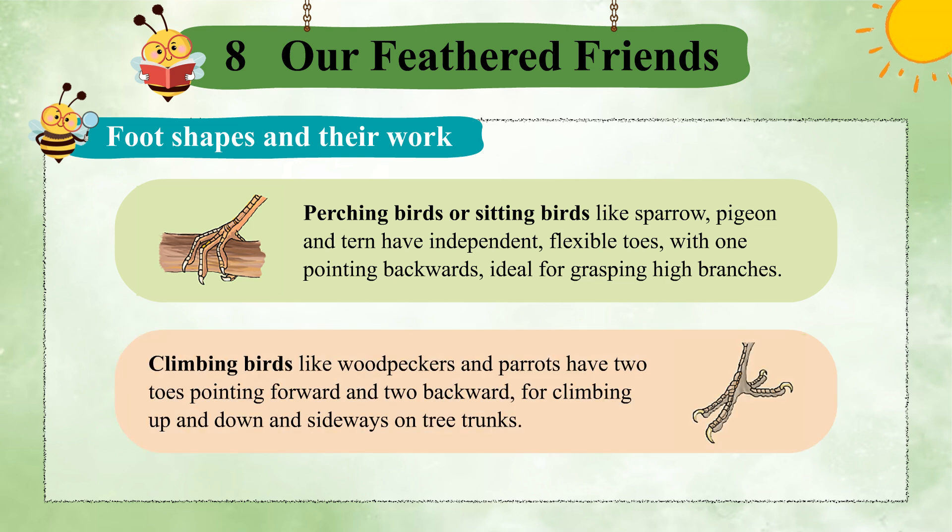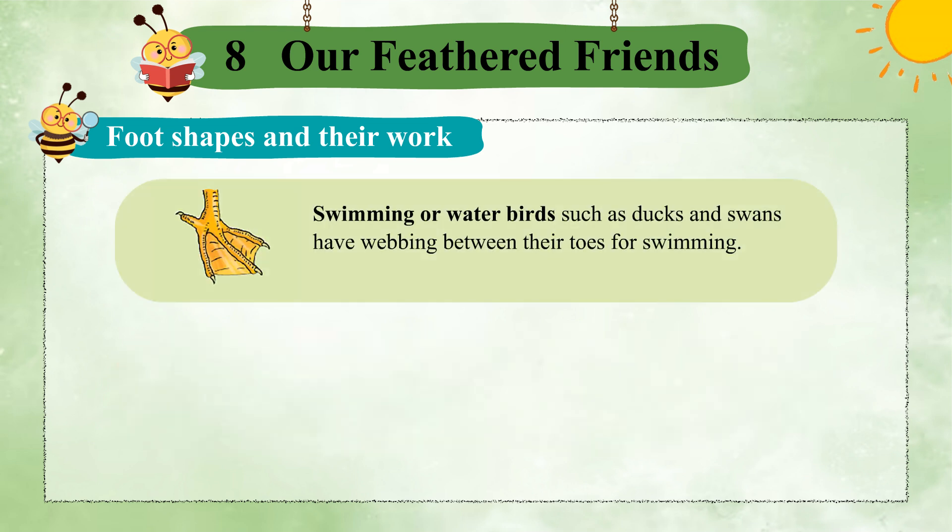Climbing birds like woodpeckers and parrots have two toes pointing forward and two backward, for climbing up and down and sideways on tree trunks. Swimming or water birds such as ducks and swans have webbing between their toes for swimming.